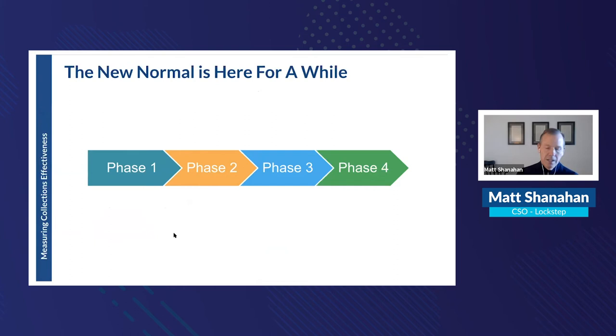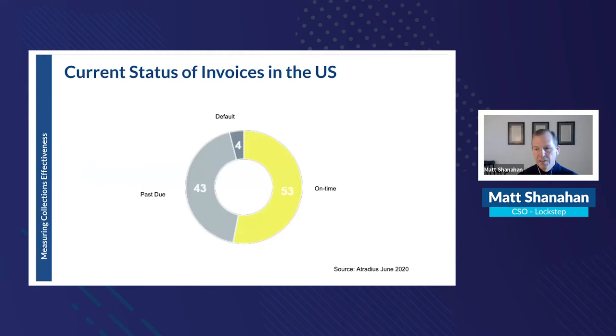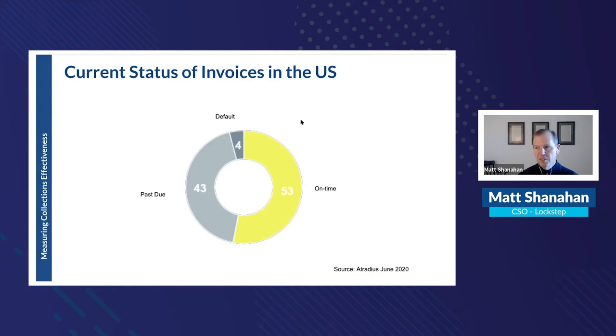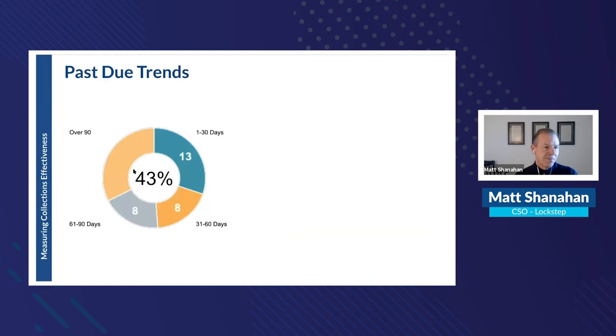The new normal isn't going away for a while. The best estimate is that the U.S. as a whole will enter phase four by the end of 2021, meaning there's still a lot of uncertainty around credit risk and a lot of past-due accounts. Data from Atradius, a credit risk insurance company, shows U.S. past-due went from 24% last June to 43% now — nearly doubled.